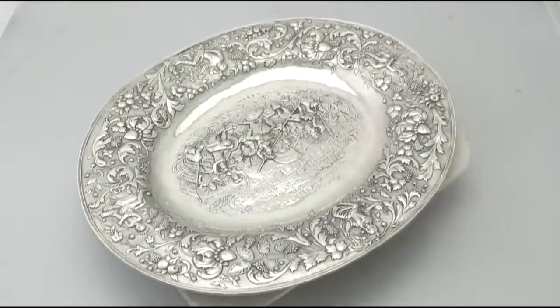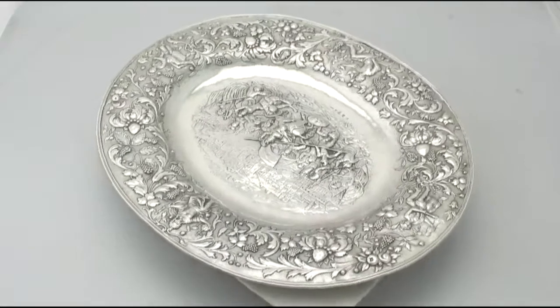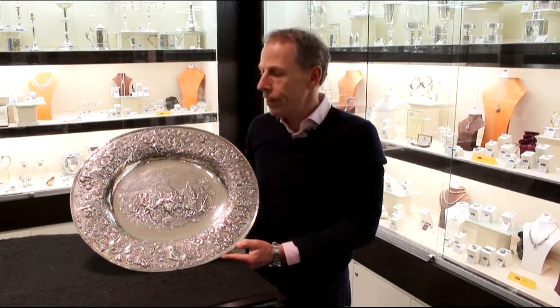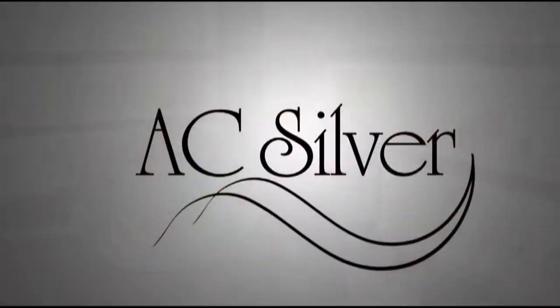The highlighted features of this magnificent charger plate make it one that can be sold with my highest recommendations. If you require any further information or assistance regarding this exceptional charger, please do not hesitate to contact us via telephone or email.